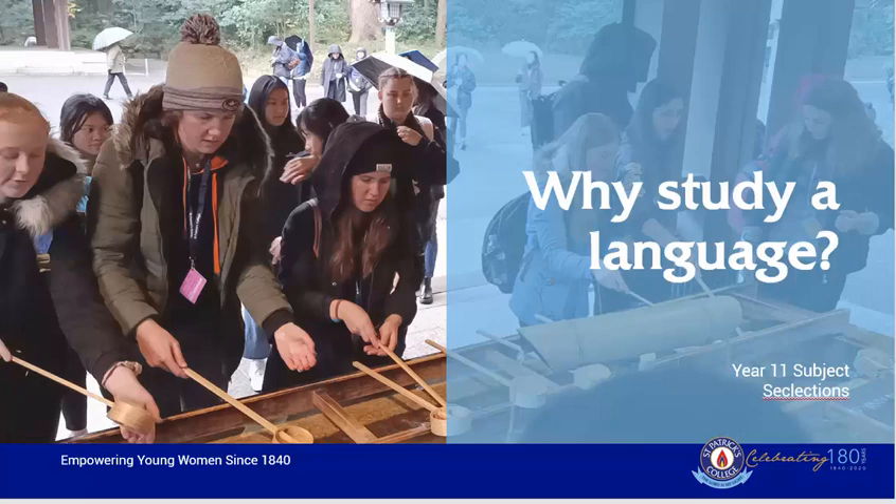Why study a language for the HSC? Well, my answer to this question is often: why wouldn't you want to continue your studies of Japanese? The year 9 and 10 Japanese course has been quite vigorous and many students have risen to the challenge. The Japanese Continuers course aims to push students even further, to take their abilities in Japanese to the next level, where they can feel confident in speaking, writing, and comprehension of Japanese.